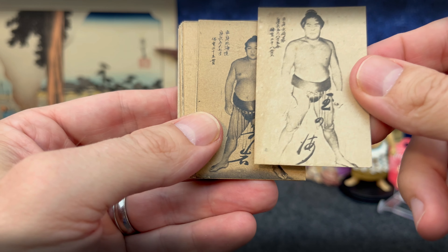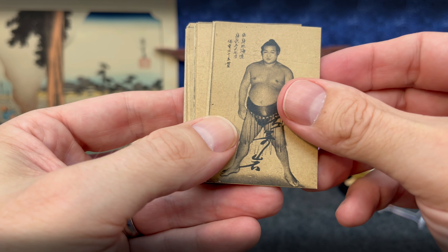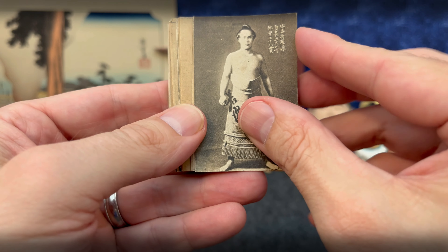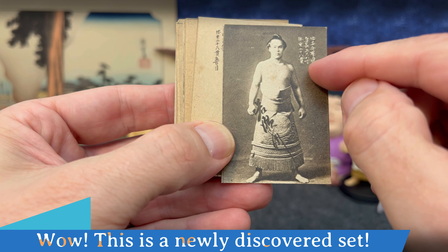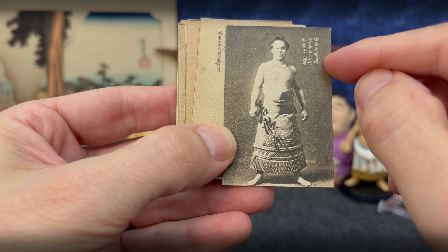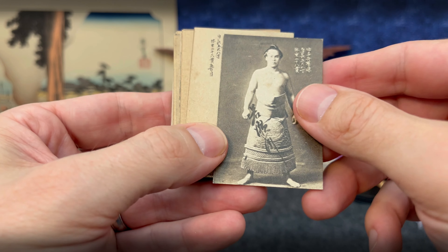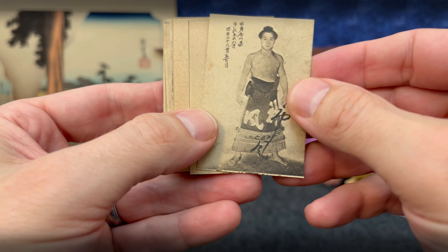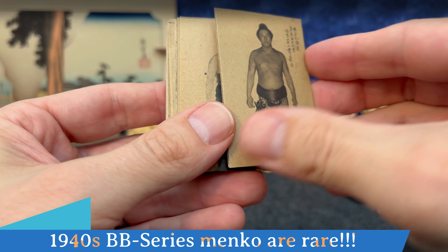Here's Tama no Umi, I think. I'm not going to be able to recognize many of these rikishi, but just look at some of these. They all look to be from the same set — they've got three columns of information. Looks like birthplace, the prefecture he's from, then height and weight, and then a facsimile signature across the front. I'm going to be able to build out an almost entire set, I would imagine.